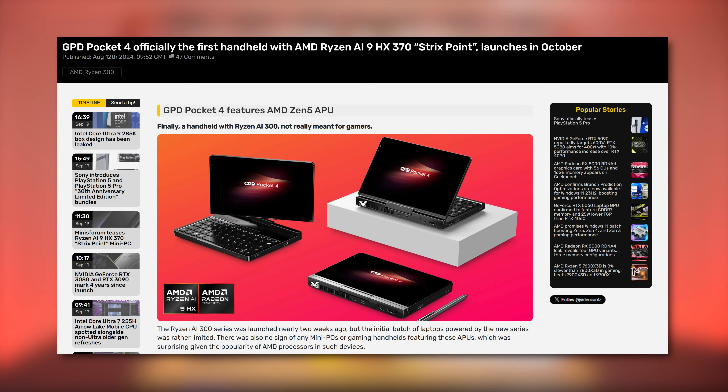As for handhelds, GPD's new Pocket 4, releasing in October, is the first mini PC to feature an AI300 processor — the very same HX370 we're looking at today, just with a lower TDP to suit that tiny form factor. We did disable the RTX 4050 in the ProArt to instead look at the 890M iGPU, so it wouldn't be a fight between the 880M and a dedicated GPU.